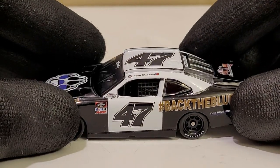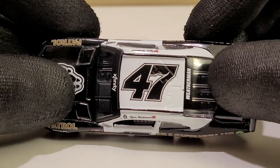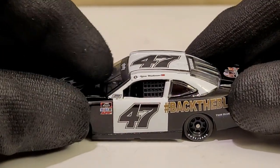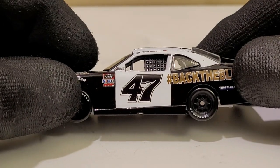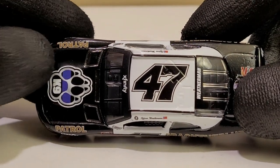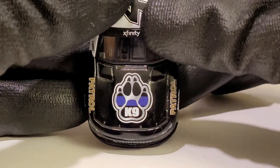One thing that is definitely not unique is the quality control. We've got a ton of paint chips right above Weatherman's name — goodness gracious. We've also got a loose windshield. Quality control on this thing is pretty bad. Might as well call the police on it, because this deserves to be in the slammer.